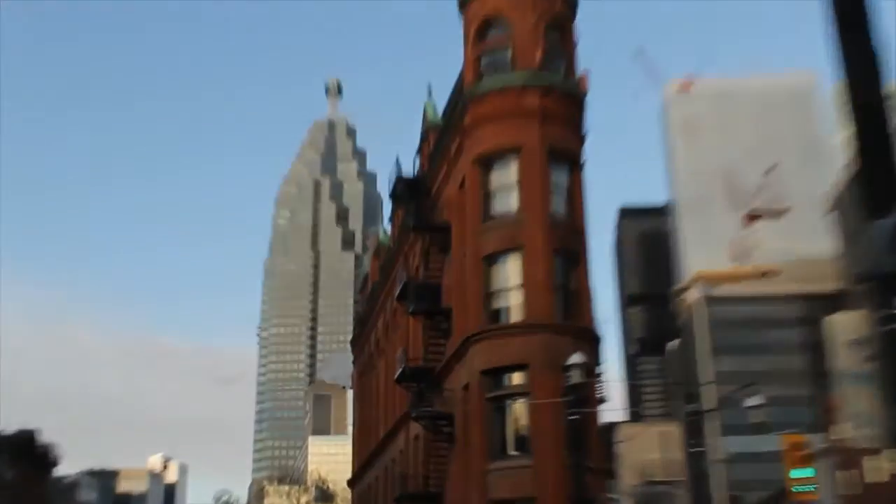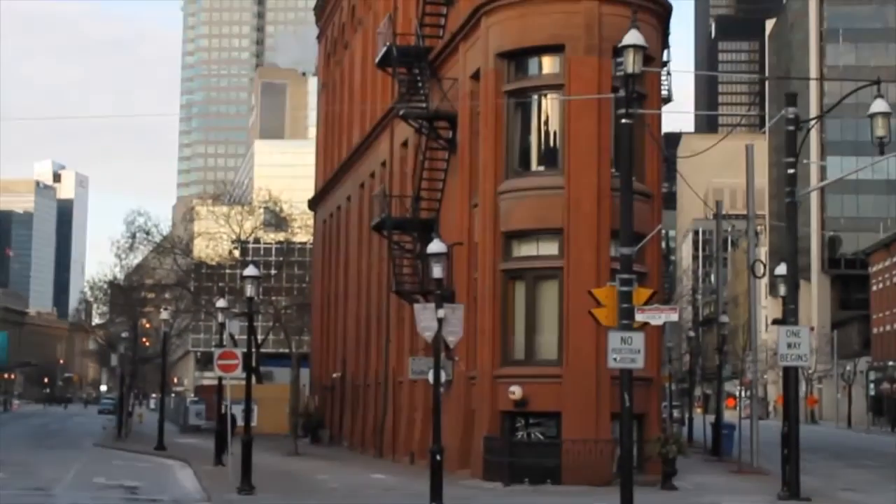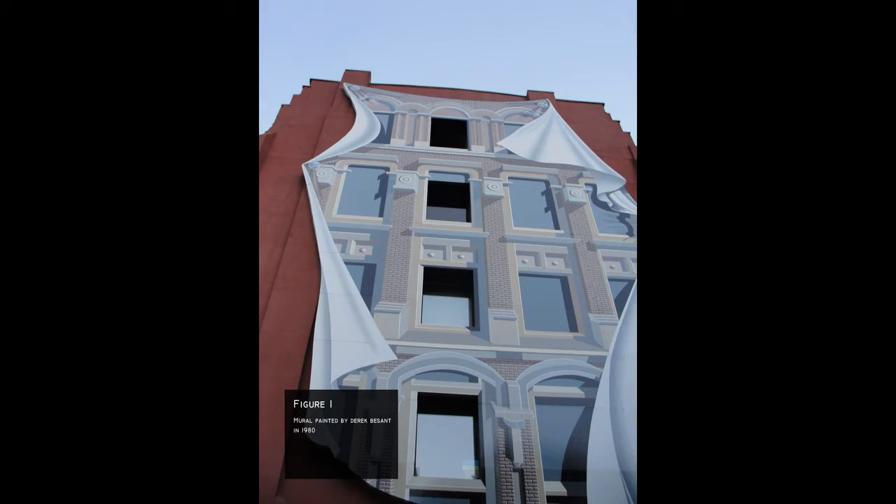The west facade of the building has a mural painted on it. It creates the illusion that there are windows on the west facade, which can engage an occupant's experience of the external space.